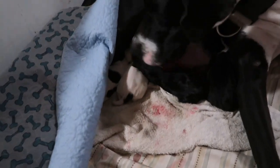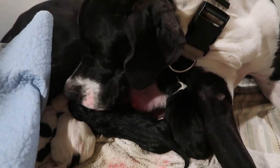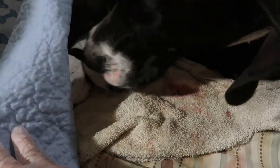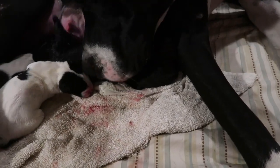She just had puppy number four, and it is a little boy. So we have three boys and one girl so far. This one came faster than the other ones spacing-wise, and she's cleaning them up right now. He's a good size too. She's such a good mom. You cleaning up all the other kids too? They're already all latching, so that's very good.